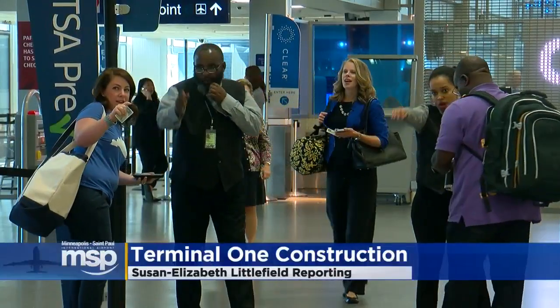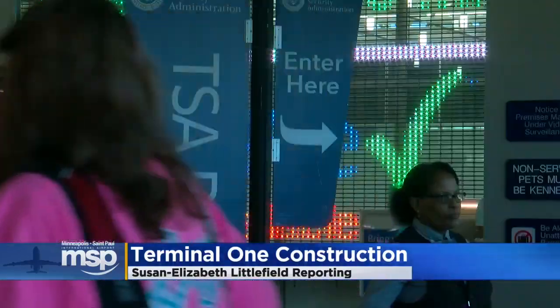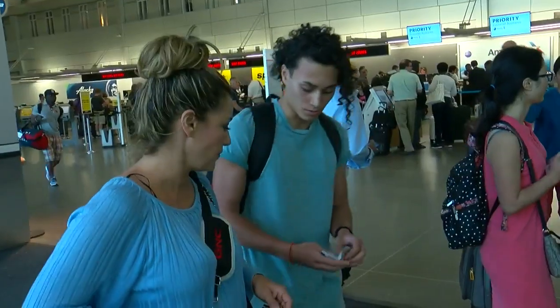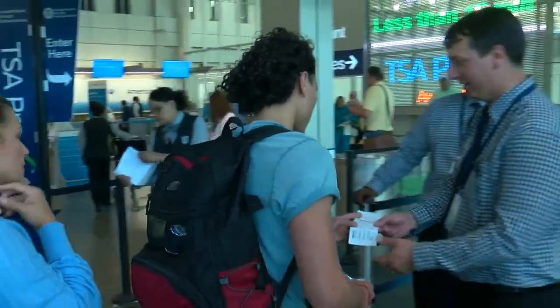One after another, passengers are rerouted before they even make it through security. Unless you have CLEAR or PreCheck status, the south checkpoint is closed. General traffic is heading north. 'I just pray that we're able to make our flight.' It's an important flight — her son is heading to college in Philadelphia. 'We're coming this way, so I hope that there's no problems over here.'